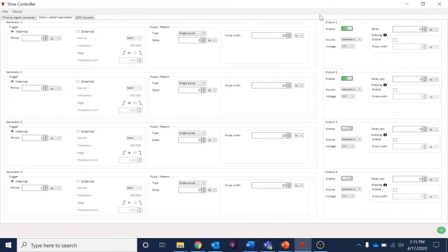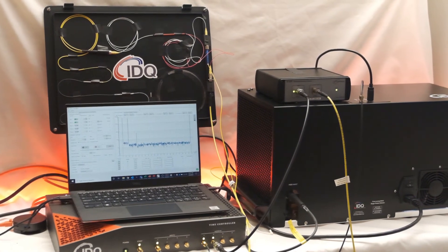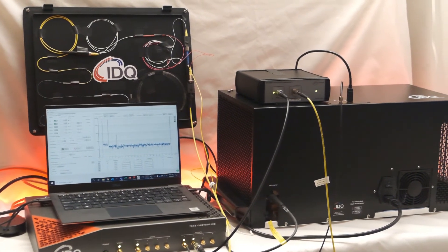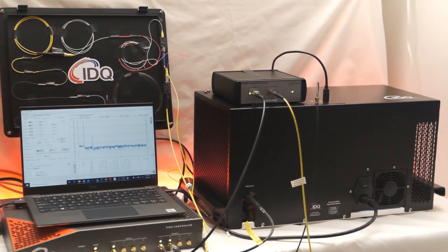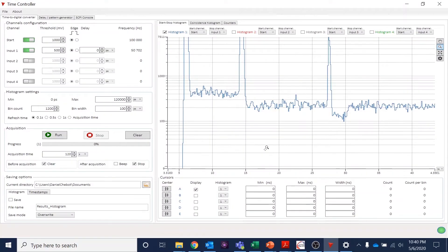Next, use the delay/pattern generator screen to set the parameters of the light source, such as repetition rate, pulse duration, and delay. Connect your light source and detector to your experiment using fiber optic cables, free space optics, a microscope C-mount, etc. The time controller software makes it easy to zero in on the signal for visualization as well as to save data for later analysis.